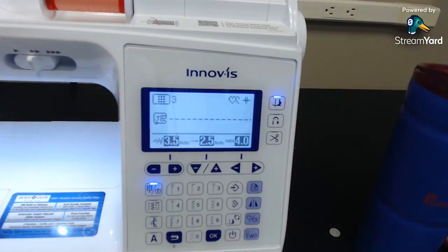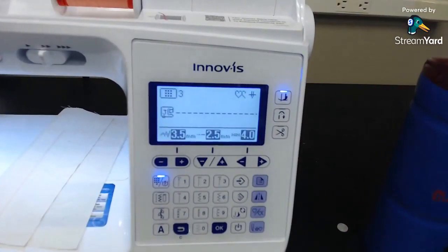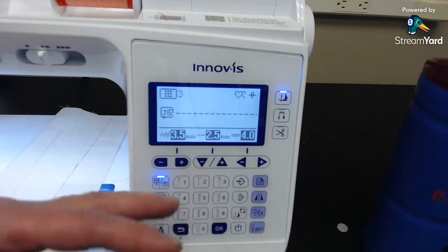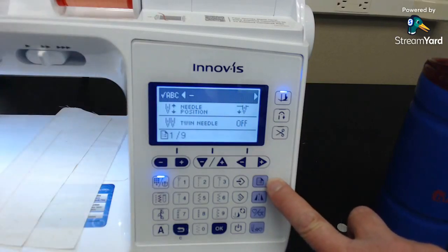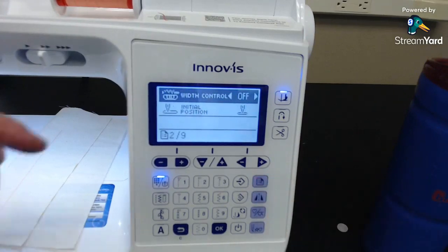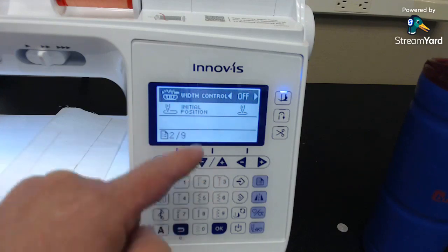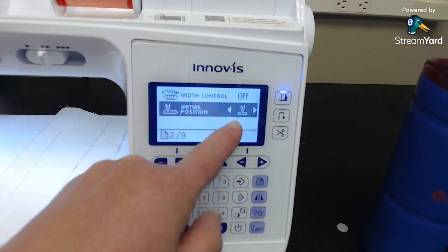My favorite thing about this machine — it's the first machine with the automatic fabric sensor system, meaning it has automatic presser foot pressure adjustment. That's in the settings. I want to show the settings page so you can see the computerized abilities. You touch this little piece of paper icon to get into the settings. There are things you can set to personalize the machine. One is initial position — I like mine to come up in the center because I use a piecing foot.